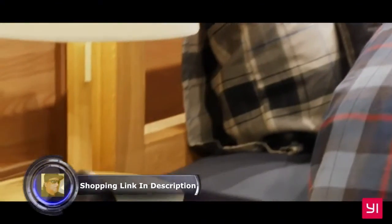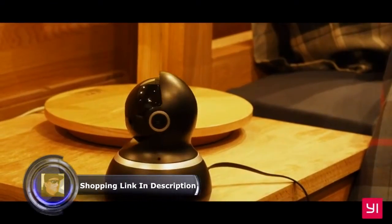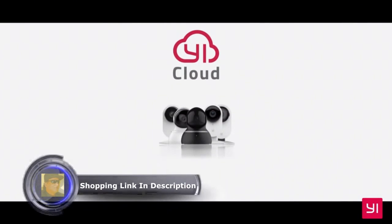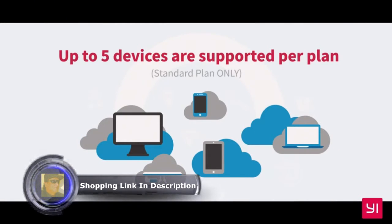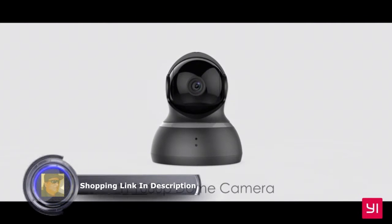The Yi 1080p Dome Camera supports up to 32 gigs in local storage. Or for the most secure storage solution, subscribe to Yi Cloud to protect all your footage from theft and damage. The Yi 1080p Dome Camera is the leader in home security cameras.